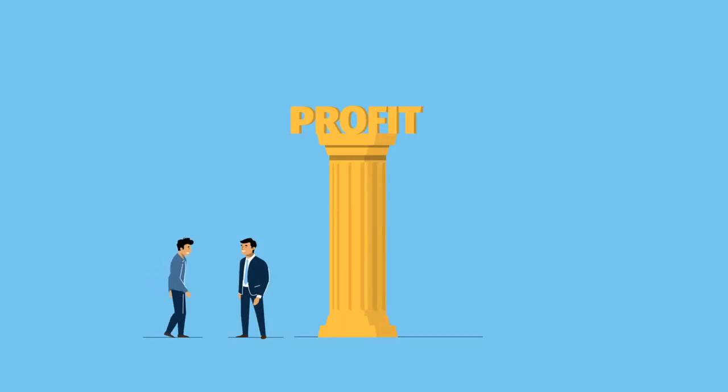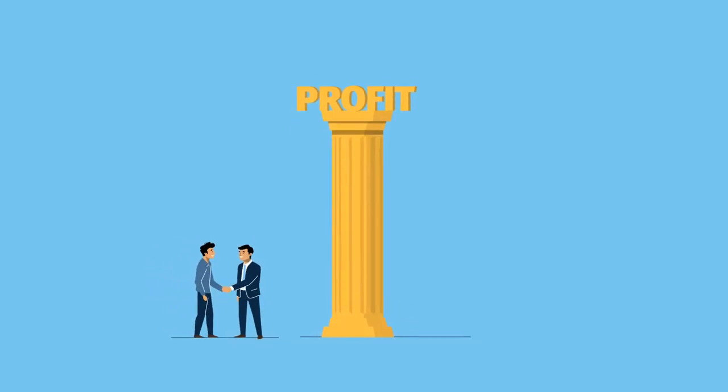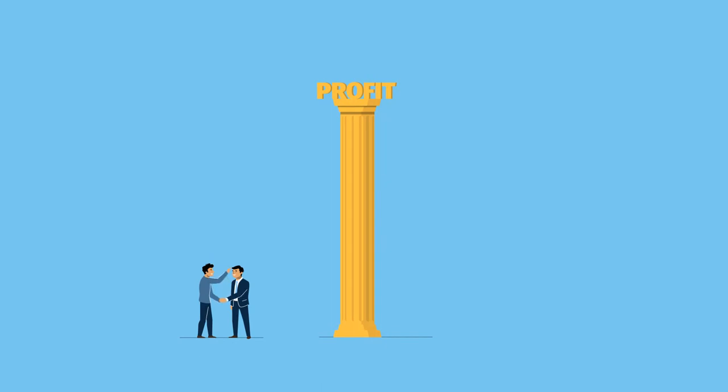Dealer Profit Services is simply the best at delivering extraordinary profit for you quickly and with great customer service.